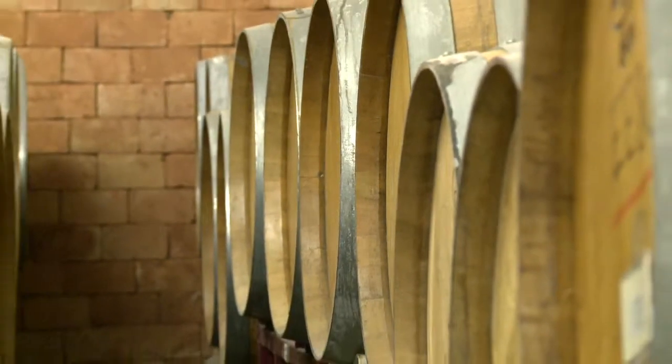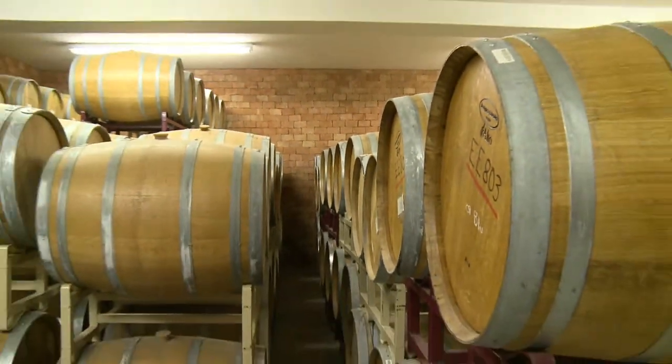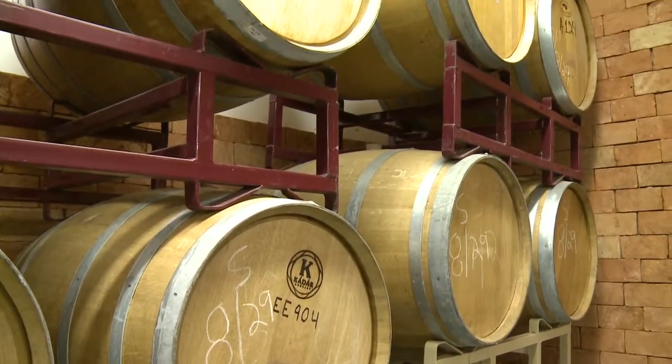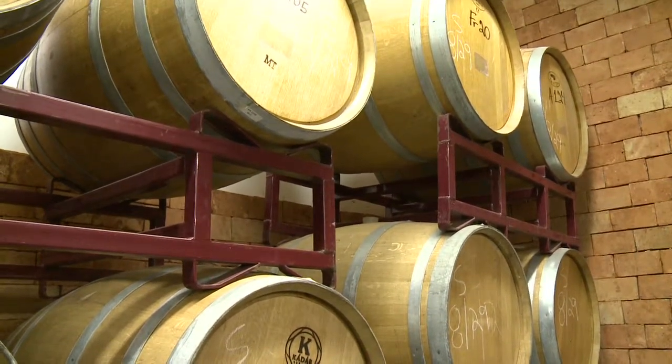This is our barrel room. This gives us a great temperature and humidity control area where we have roughly about 160 barrels. We have quite a variety of barrels, and we do experiment a lot between French oak, Eastern European oak, and we do a lot with three-year toasted American barrels made by Canton Cooperage.